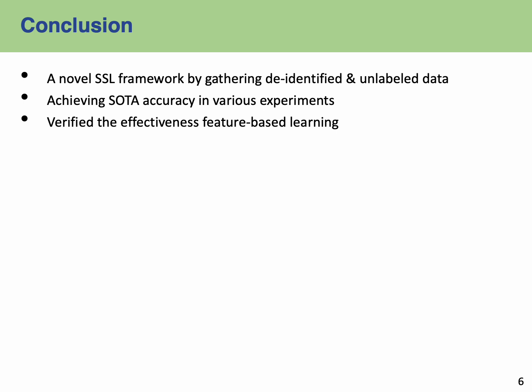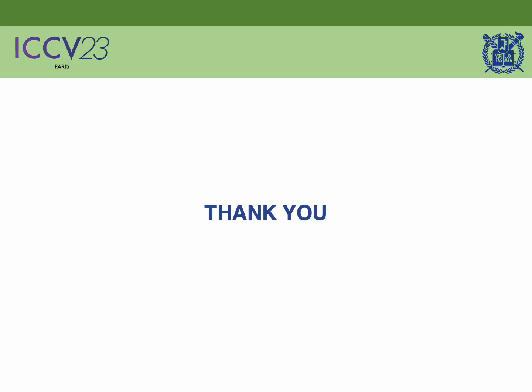Upcycling is a novel semi-supervised learning method for 3D object detection models and improves model performance by gathering identified unlabeled data from vehicles. To the best of our knowledge, no study has considered labeling cost, privacy, and edge computing resources in vehicles and the overall system altogether. Through various experiments using multiple datasets, we verify the superiority of Upcycling in the partial label scenario as well as domain adaptation. Furthermore, we also confirm the effectiveness of feature-level GT sampling. Thank you for watching.